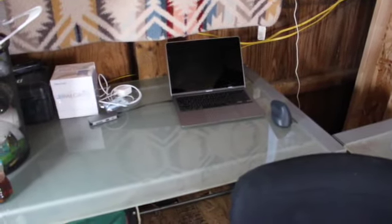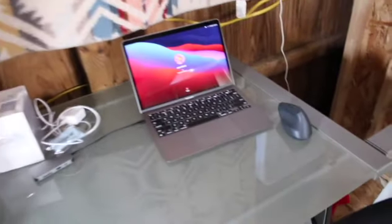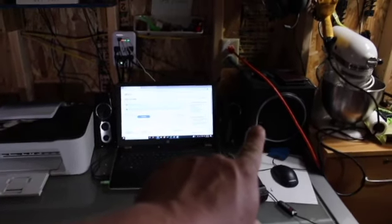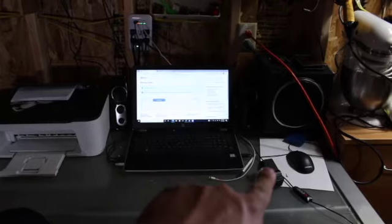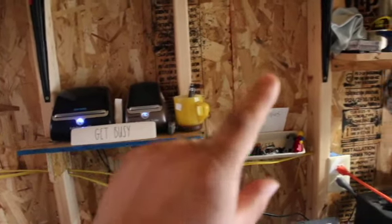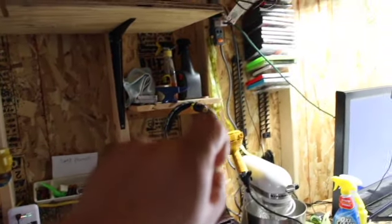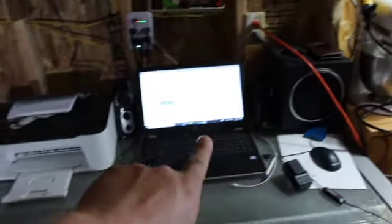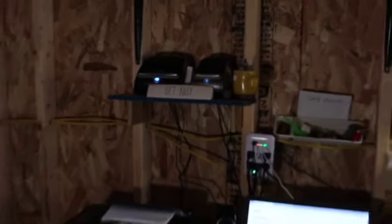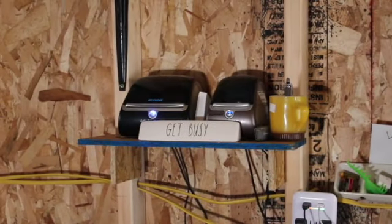This is going to be my YouTube editing table. I just recently got this computer, so I needed something good to do some editing. Over here is kind of the eBay station. That's thrifted. The speakers are thrifted. These two label printers are thrifted, thrifted, fire king mug, thrifted, thrifted, thrifted. Basically I love thrifting everything that I use. This is not thrifted, but this is my little eBay workstation where I get quite a bit done. I print all my labels from in here. There's those thrifted label printers.